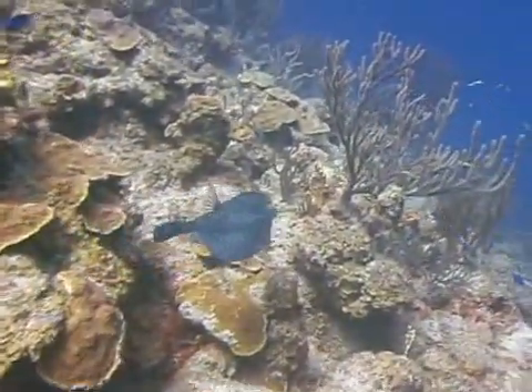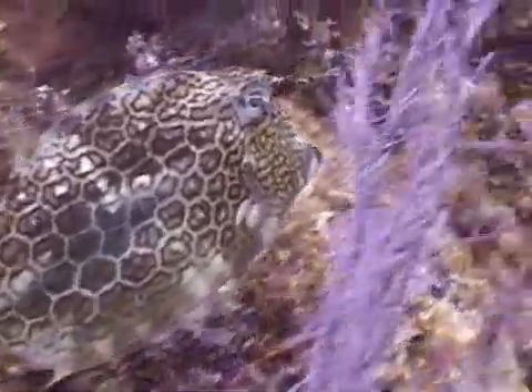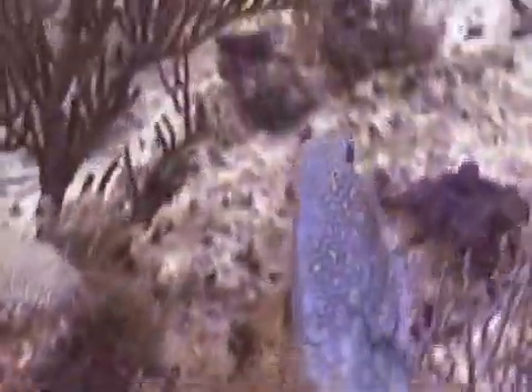Honeycomb cowfish are open water mating fish. A male and a female will swim rapidly toward the surface, flashing their bluish coloration, and at the apex of their swim, release their eggs and sperm into the water column. After releasing their gametes, both fish quickly swim down to the protection of the reef.